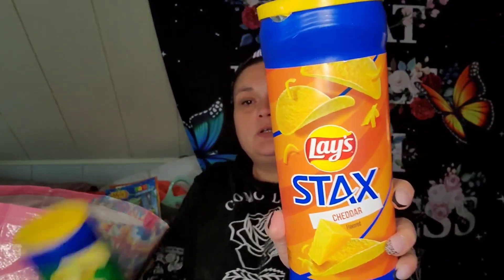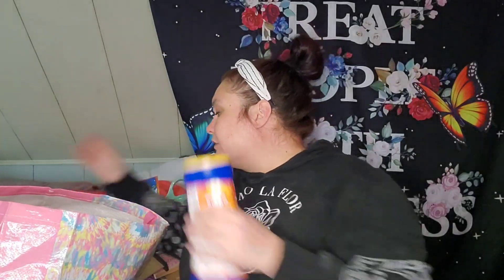Some snacks that I never even opened at my dad's — he doesn't eat a lot of snacks. Lay's Snacks Cheddar, and then Sour Cream. I love to have these around the house, just to snack on or have with a sandwich.